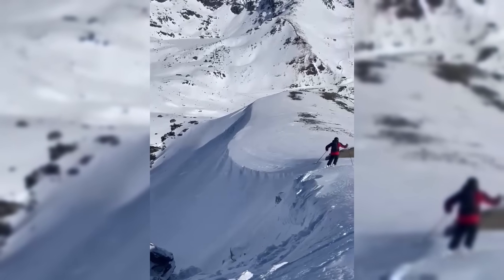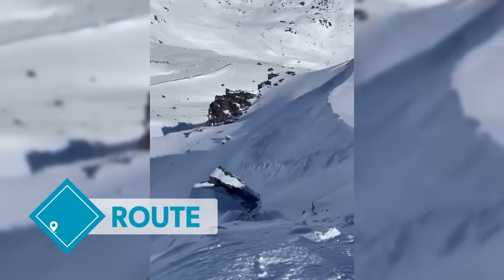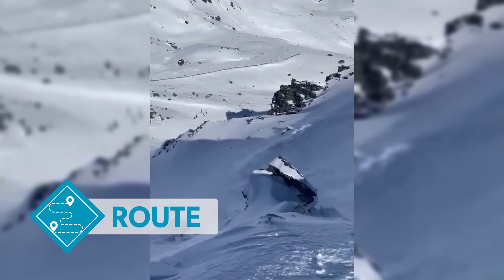Avoid wind drifts which often feel thicker and appear smooth or rounded. To avoid them, stick to sheltered or wind-scoured areas.